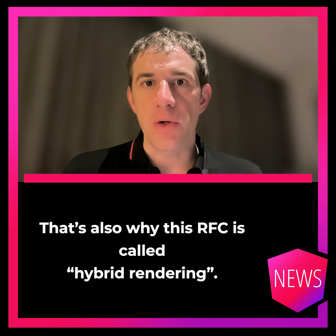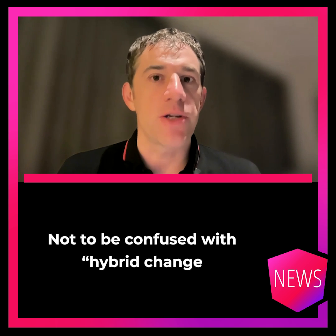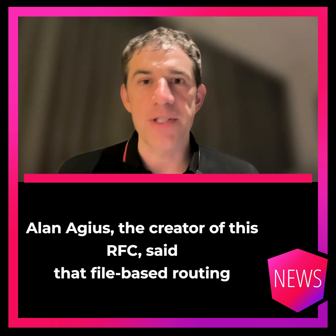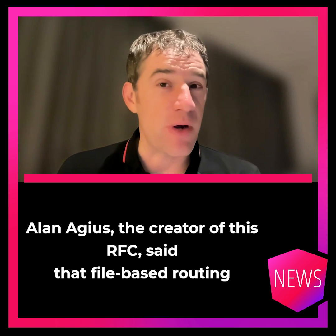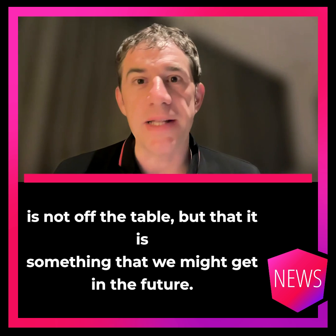That's also why this RFC is called hybrid rendering, not to be confused with hybrid change detection, which we have since Angular 18. Elin Egeus, the creator of this RFC, said that file-based routing is not off the table, but it is something that we might get in the future.